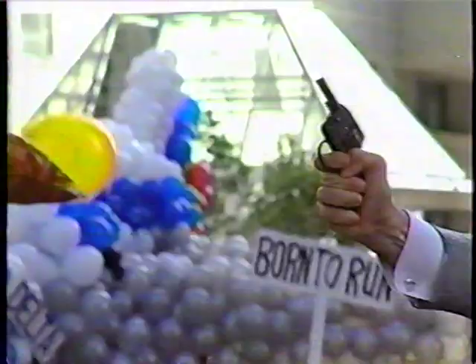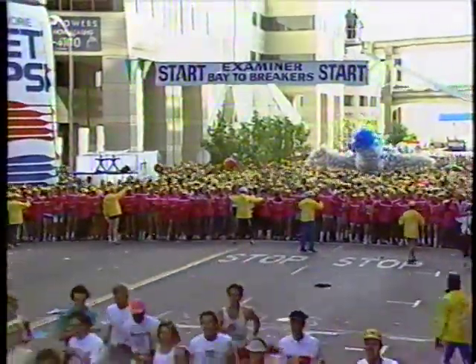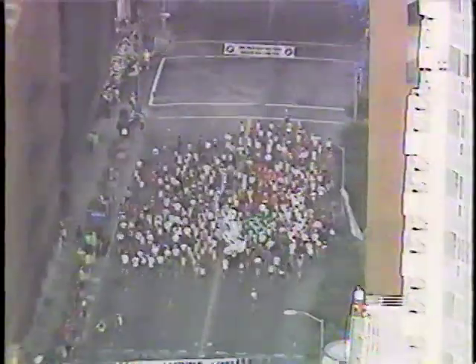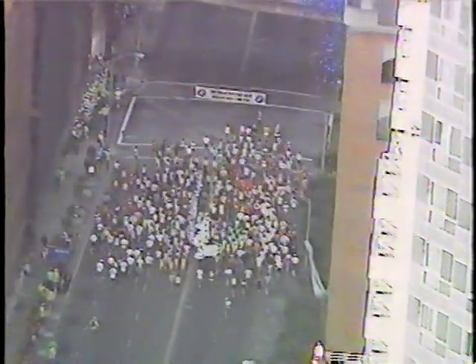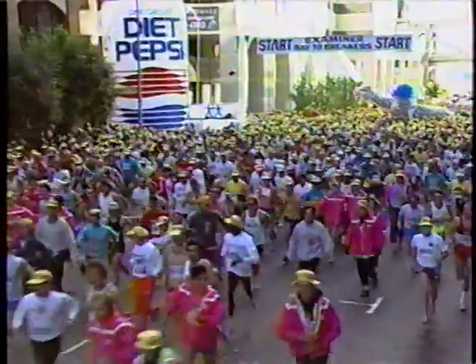The Bay to Breakers is underway. The elite runners get that little start on the rest of the crowd. There is really no other scene and no other race like this.